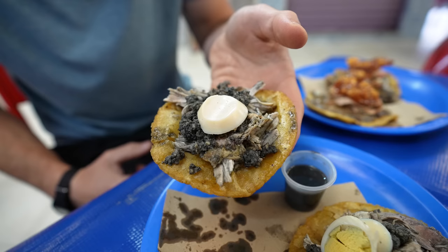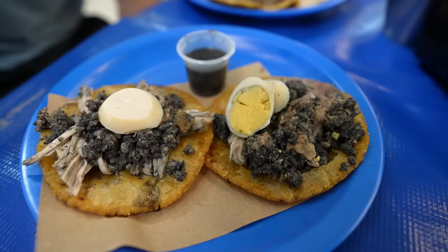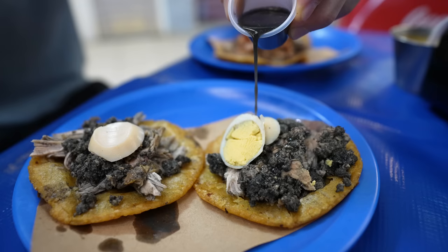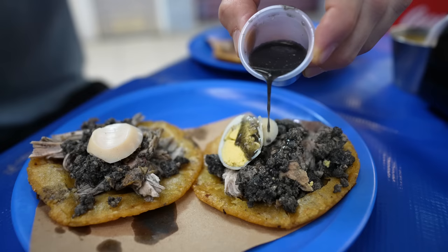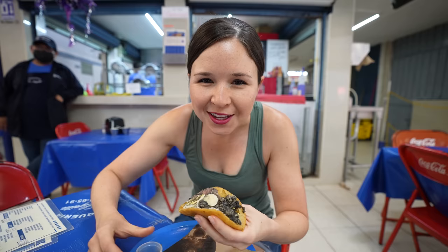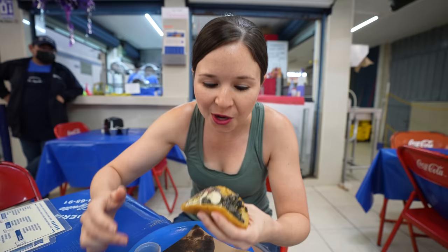Salbutes are thick tortillas that are dropped in hot oil, and once it puffs up, it's taken out and the top is crushed down and filled with toppings. For our topping, we've got relleno negro, which originates from the Mayans. It's turkey — a very popular meat here in the Yucatan — in a thick black sauce made from roasted chilies and other spices. It's served with hard-boiled eggs on top and also with buch, which is a meatball. You don't see a lot of black-colored meat items, so it's very interesting just to look at. They give you a little bit of sauce on the side, so we drizzle a little on top.